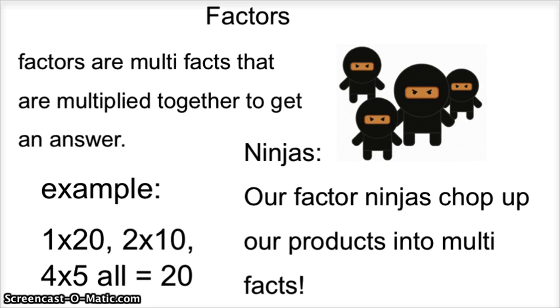Ninjas! Our factor ninjas chop up our products and multiplication facts.